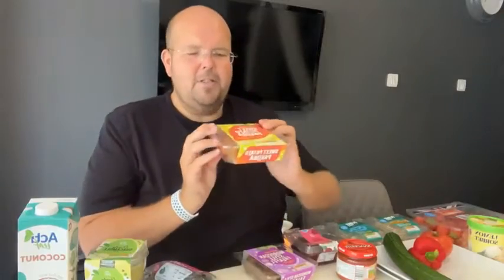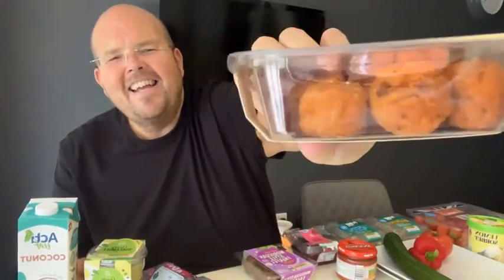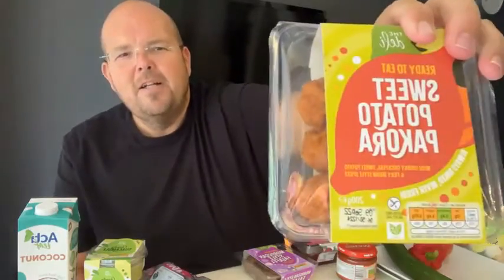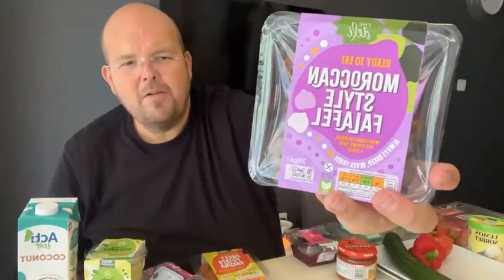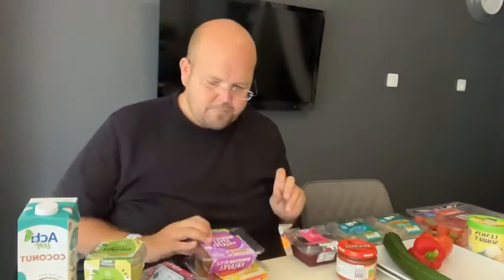I've bought some sweet potato pakora. If you don't know what pakora is, you need to try it — it's basically deep fried stuff, and these are deep fried sweet potato balls. They taste so good and they have got some protein in, almost as much as falafels. The Moroccan falafels are my favourite; they do quite a few different types but the Moroccan style are definitely nicer because they've got that spice in there. So those are our protein items.